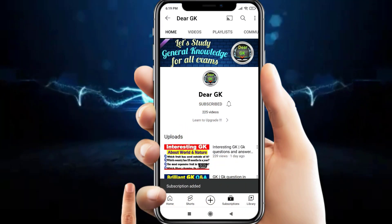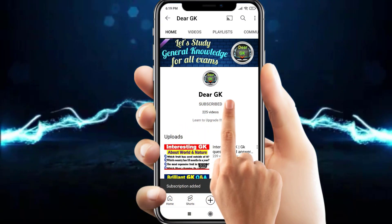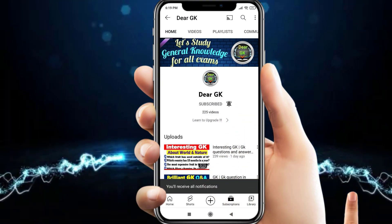Subscribe to my channel Dear GK and click on the bell icon to get every latest new update.